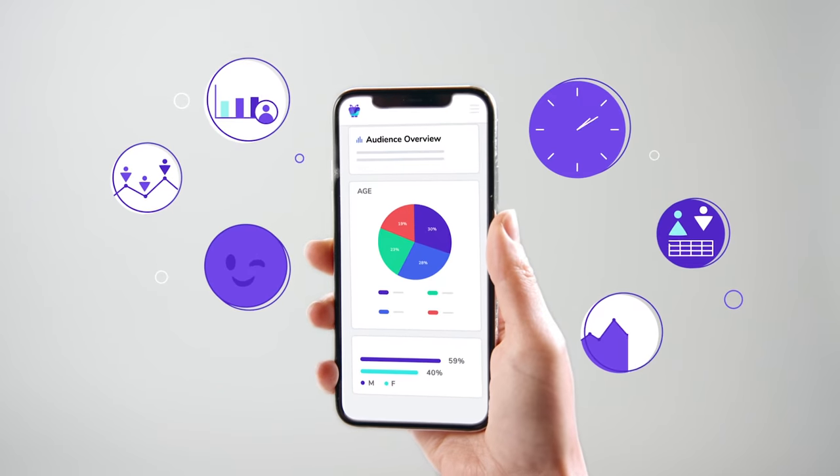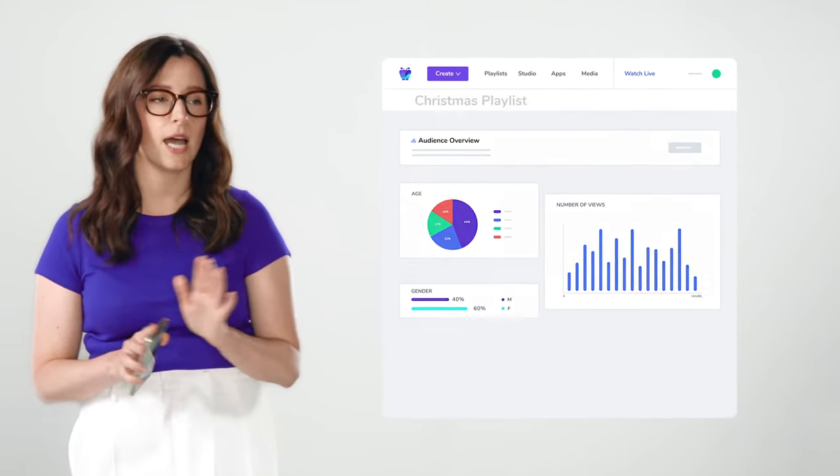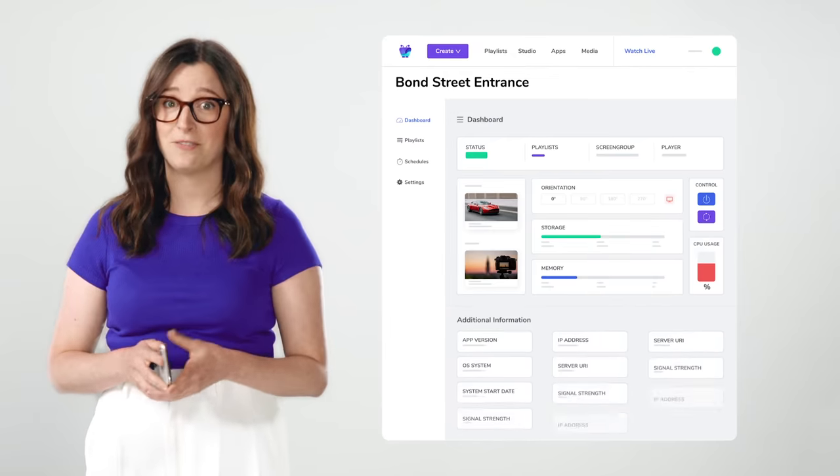Measure its overall impact in real time, or drill down for specific insights — all inside an easy interface that you'll actually feel good using.